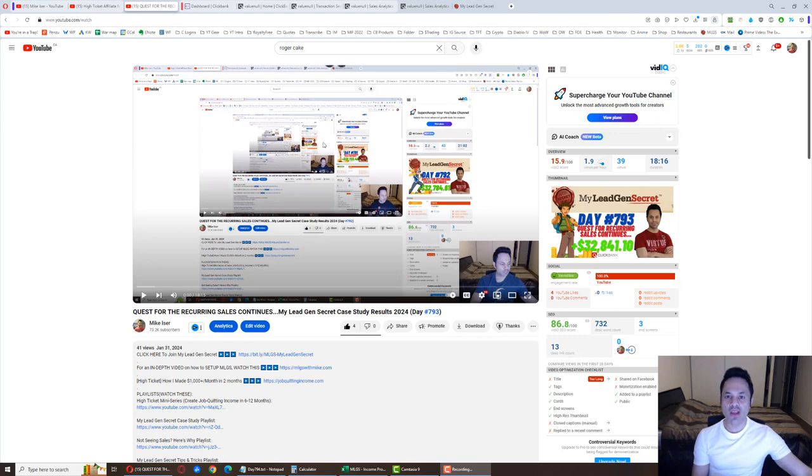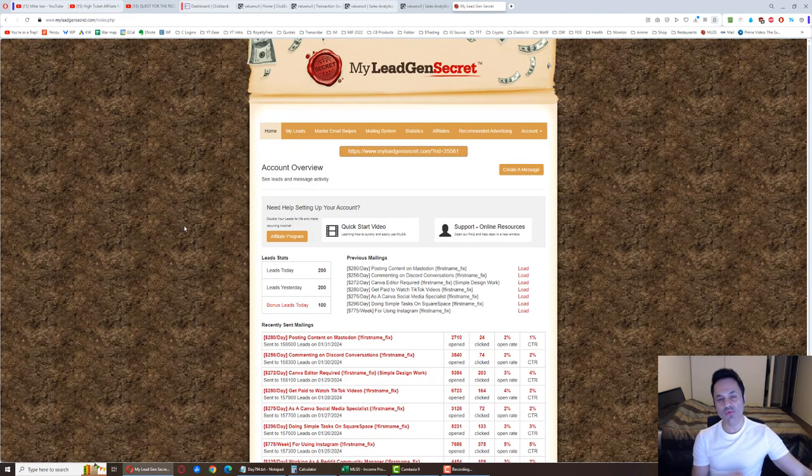What we're talking about is this system which I've been running for over two years — it's the My Legion Secret membership site. When you join the site you're given 100 leads initially. I have 200 leads coming in right now, and I'll explain how it got to 200 in a little bit. You initially get 100 leads a day given to you.